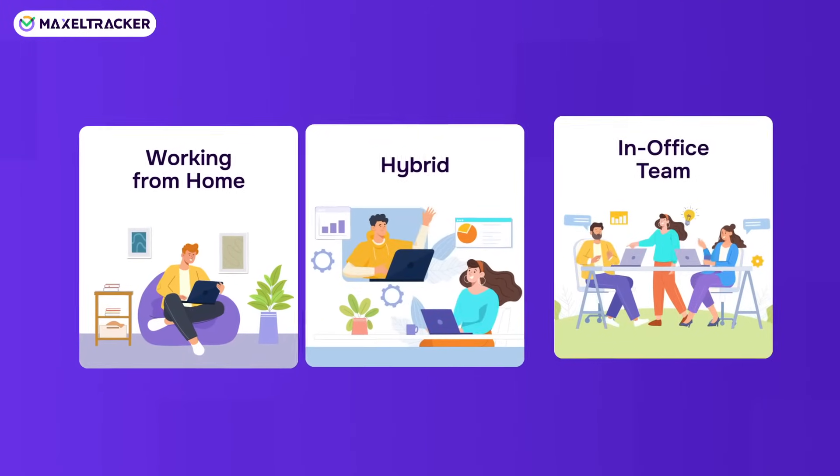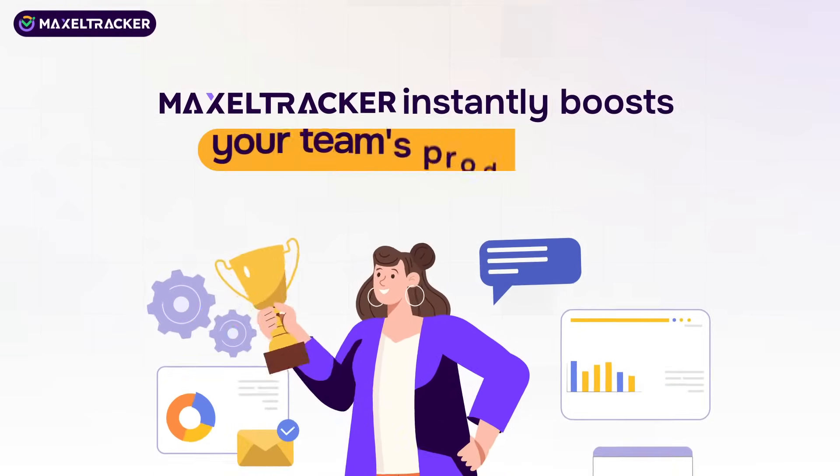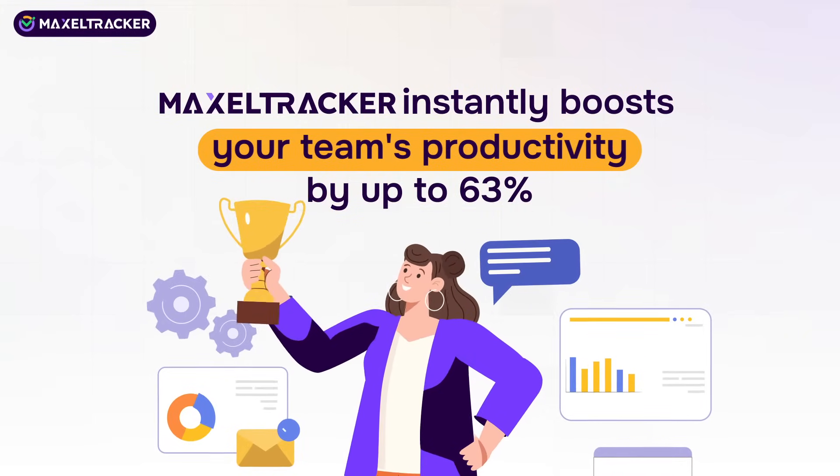Hybrid and in-office teams. With Maxiltracker, you can instantly boost your team's productivity by up to 63%.